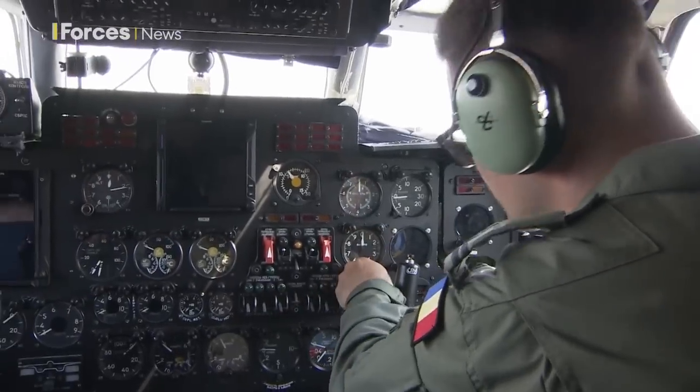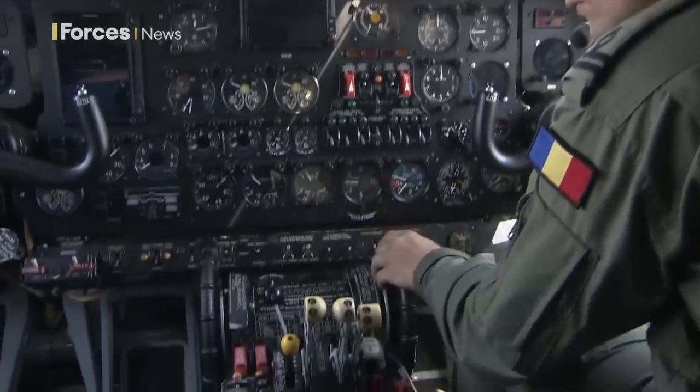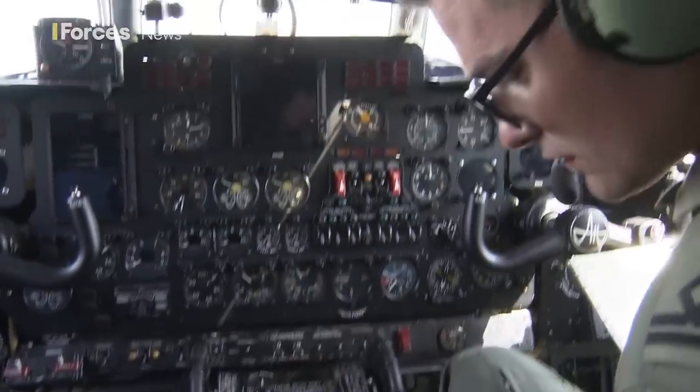I'm still learning to do it, because I'm one of the younger pilots — I just got here about a year ago. But it's not that bad, actually. I love every single moment of it.